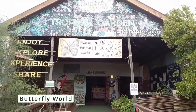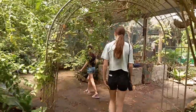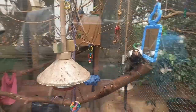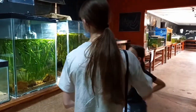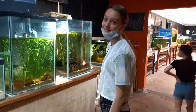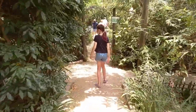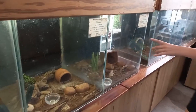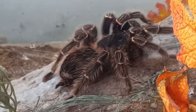We ended up visiting the butterfly world or exotic animal world. It was great fun to see all the animals. We saw everything from monkeys and spiders to snakes.